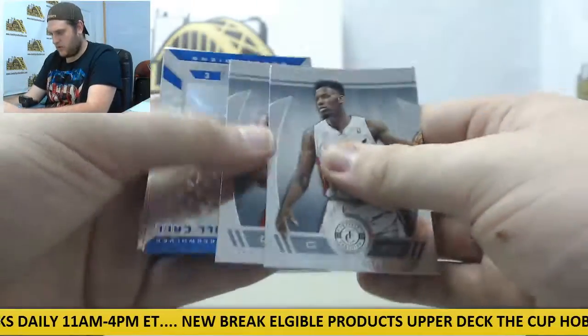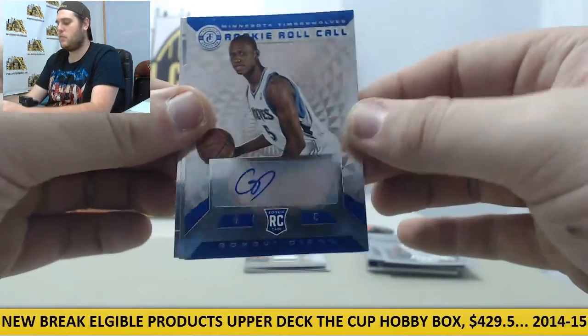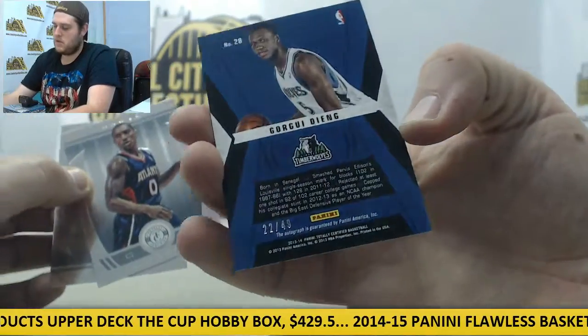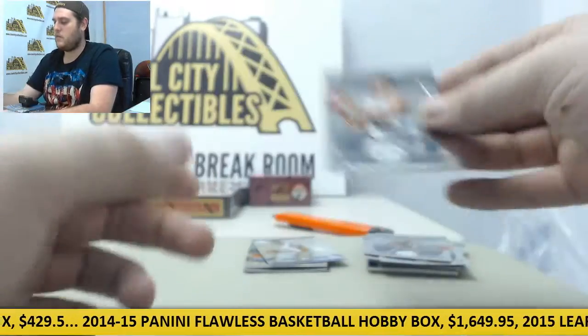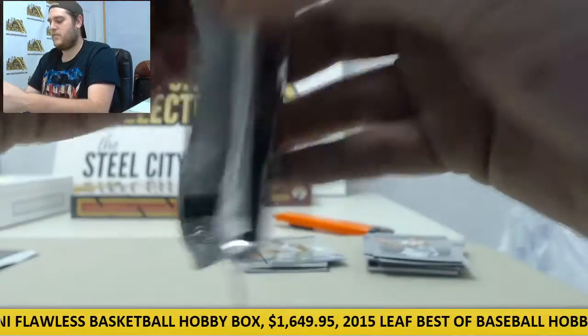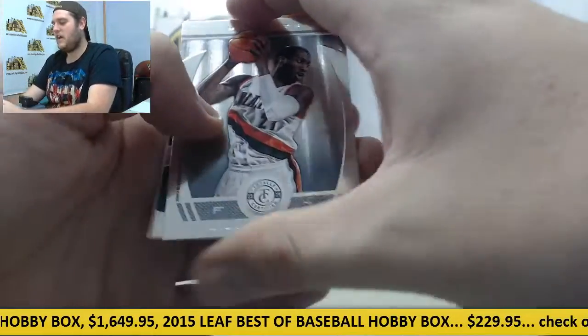Norris Cole, DeAndre Jordan. Auto right here — Gorgui Dieng for the Timberwolves, rookie card auto, Rookie Roll Call, out of 49, 22 of 49. Jeff Teague and Kevin McHale. Didn't he just get fired, Kevin McHale? Might be easy to sign that card now.